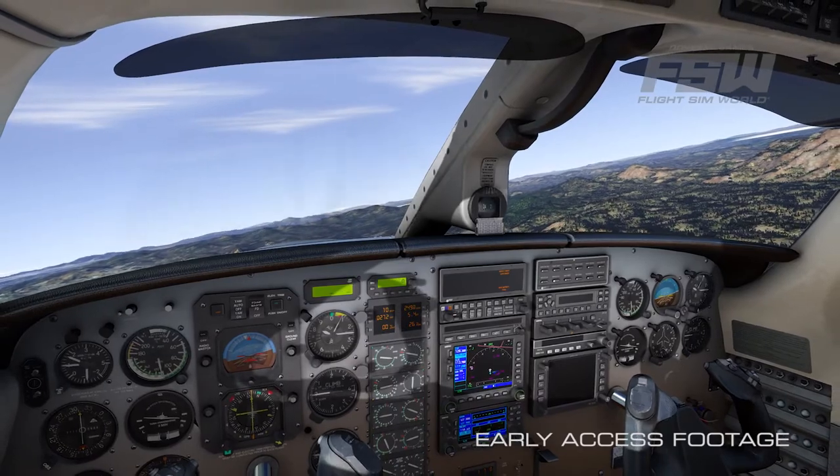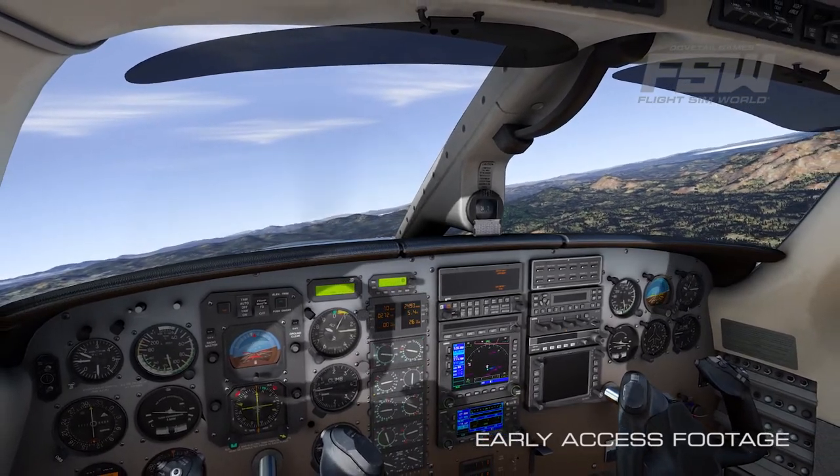As a pilot, you care hugely about the environment that's around you. It has to be accurately portrayed in FlightSimWorld in order for you to fear it.